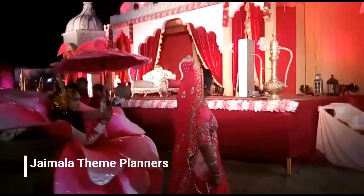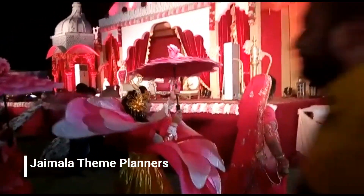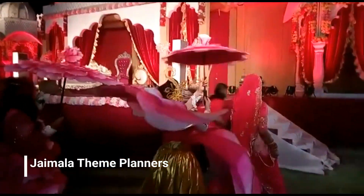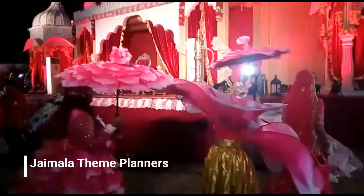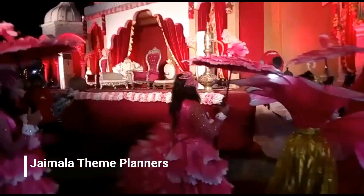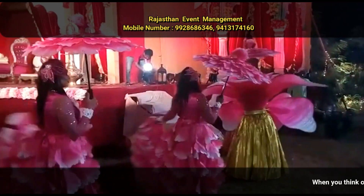When you think of a Hindu wedding, the first thing that comes to mind is the Jamala ceremony. This tradition, according to many, signifies the completeness of a marriage. It remains embedded in the minds of the relatives and the guests for a long time to come.